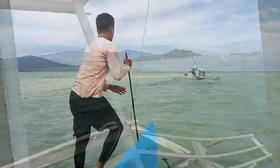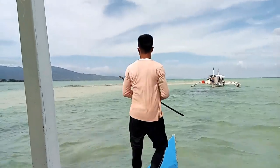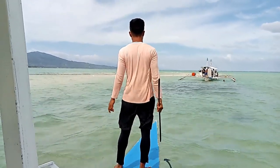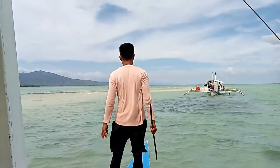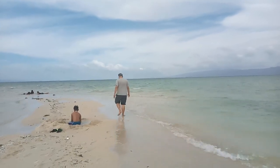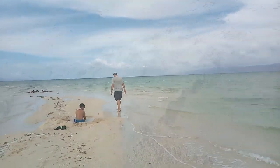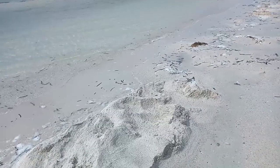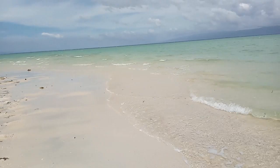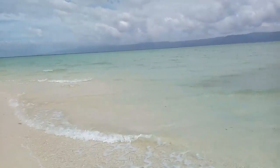Unfortunately, we were not able to see the sandbar in its full glory since it was still high tide when we got there. We went in the afternoon so it was no longer the best time to enjoy this spot. The good thing is we were able to save some money since they gave us a bit of a discount for our boat ride going to the sandbar, since we won't be able to see the entire stretch. The best time to visit this place is in the morning when it's low tide.